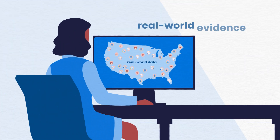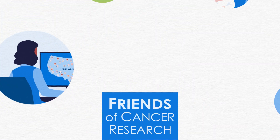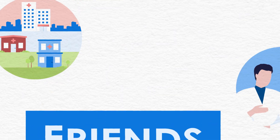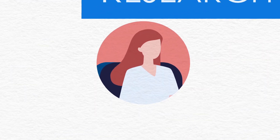Generating robust real-world evidence will modernize how we understand and develop treatments for patients. Friends of Cancer Research is continuing this work to help yield consistent information and provide important insights into clinical outcomes in patients with cancer.